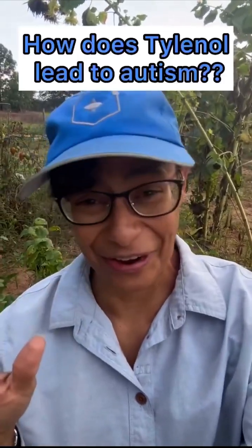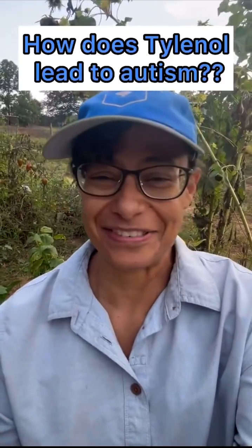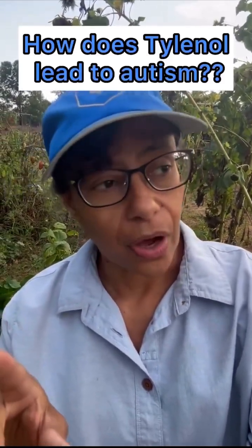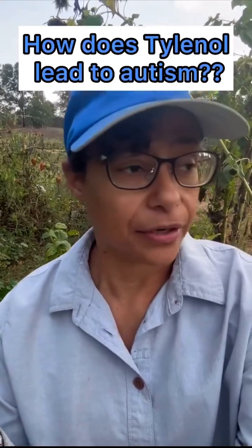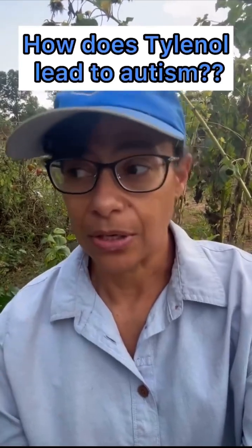So let's talk about Tylenol. I'm literally out here in the garden, but the timing is what it is. So why is Tylenol associated with autism? If you don't know me, my name is Dr. Christina Parks. I have a PhD in cellular molecular biology from University of Michigan, done in the Department of Immunology, and I have been studying the childhood schedule and injections for about 10 years hardcore now.